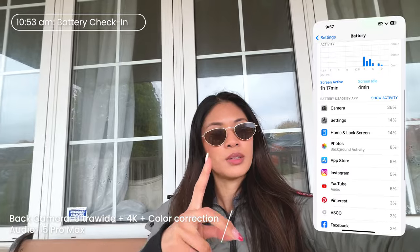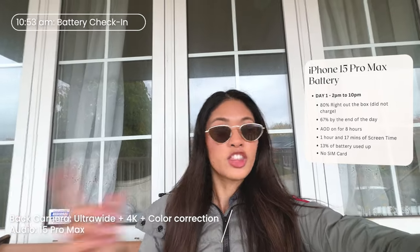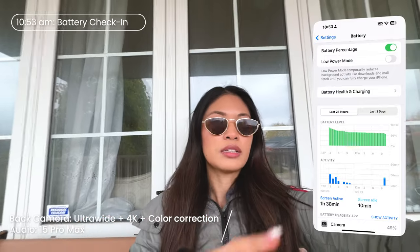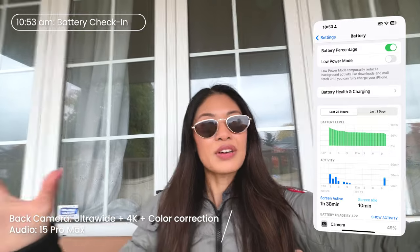Good morning! It is now the next day. I wanted to do a quick battery check-in: last night we ended at 67% battery with 1 hour and 14 minutes of screen time. This morning I used the phone to play music and talk to friends, so we're now at 1 hour and 38 minutes of screen time and 57% battery. We also had always-on display overnight, so it went down about 10%.